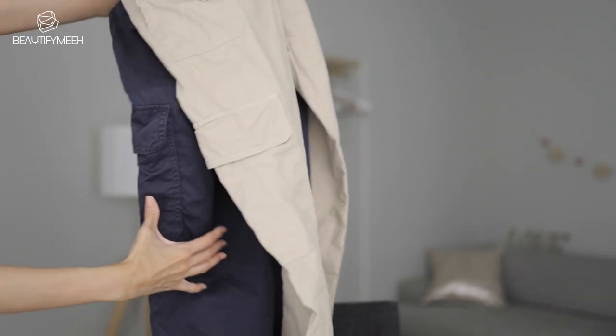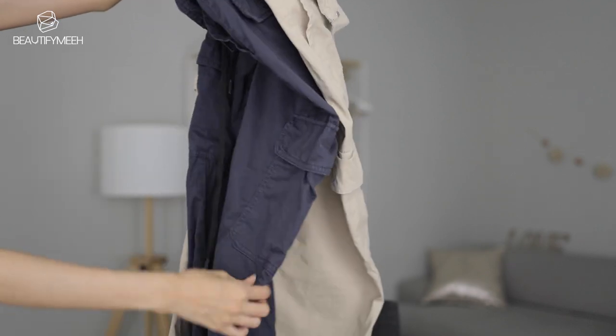These cargo pants — you guys know cargo pants are back in trend right now. I've been looking for a specific look and I found it at Zara. I like this so much that I got it in two different colors: a light tan color and then navy blue. It's a straight leg and I like to wear it with a baggy fit. I wore both to New York — so comfortable. You can pair it with t-shirts or tanks and it looks really good.